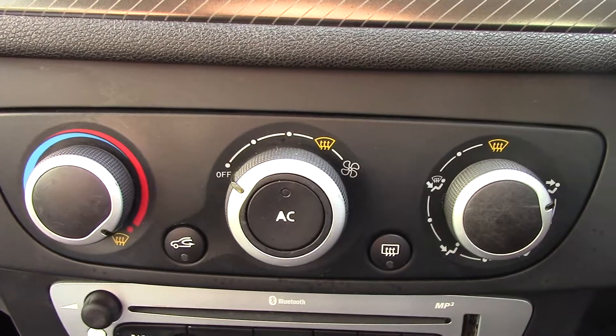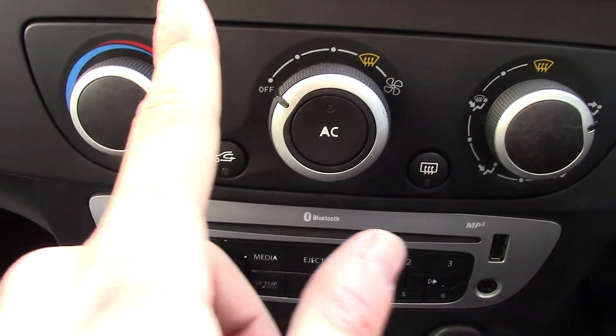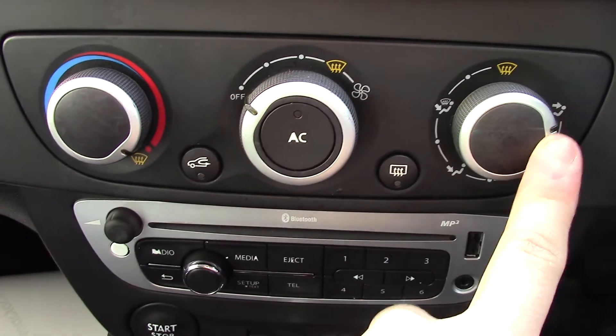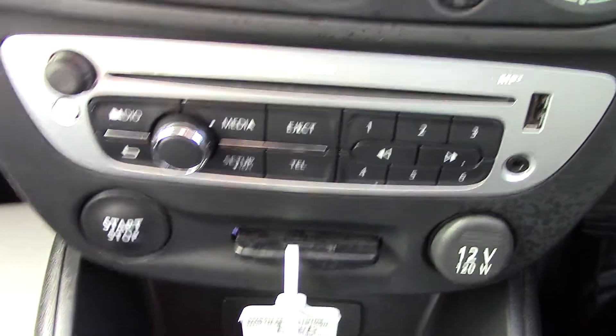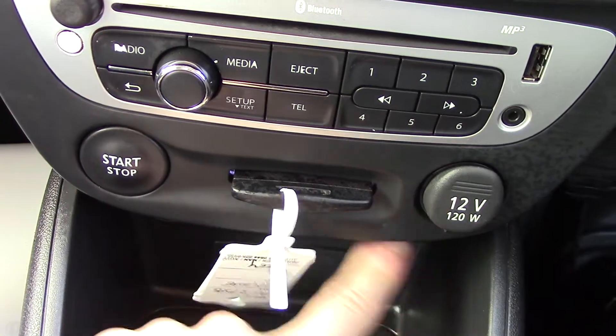Below that we've got the aircon unit, with controls for temperature, circulation, fan speed, aircon, rear demister, as well as direction. Below that you've got the radio and CD unit itself, and then you've also got your push button start key fob as well as your 12 volt power.